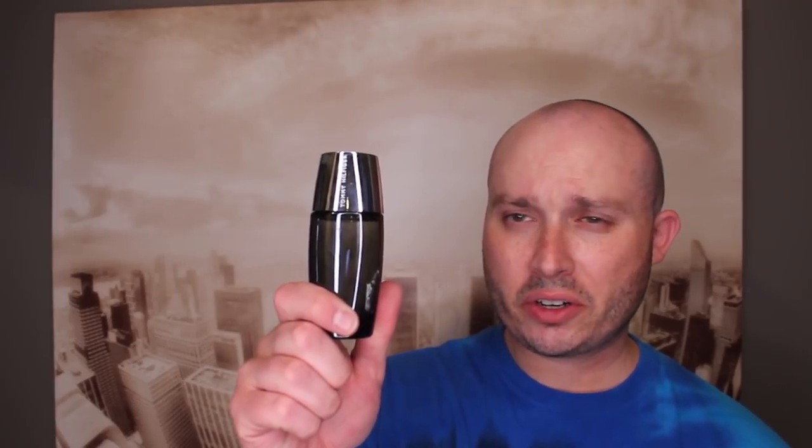Some of these haven't even been unboxed. Tommy Hilfiger Summer — I did do a review on this one — Tommy Hilfiger Jeans, Tommy Hilfiger Endless Blue, Tommy Hilfiger Bold, Tommy Hilfiger Neon Brights, Tommy Hilfiger Prep, Tommy Hilfiger Shooting Star or North Star, Tommy Hilfiger The Original, Tommy Hilfiger 1985, Tommy Hilfiger Freedom Sport, Tommy Hilfiger Tommy Tropics, and the last one — Tommy Hilfiger Freedom. I'm sweating, it's hot.